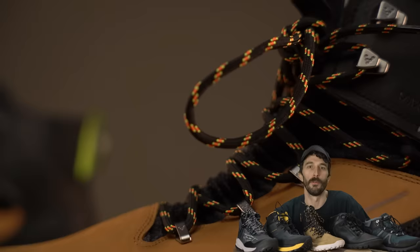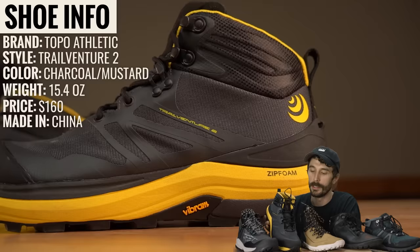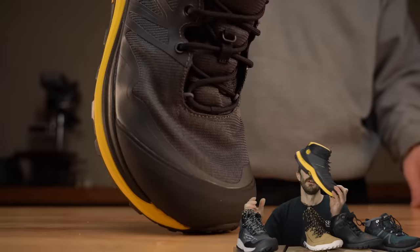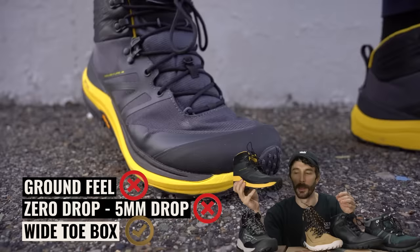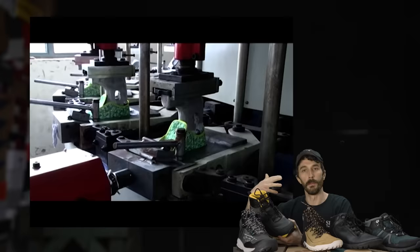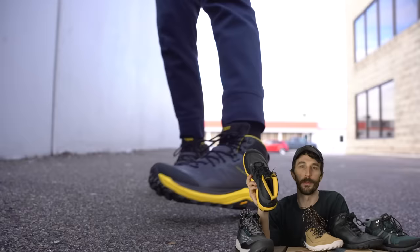Now the more mainstream options. Topo Athletic, Trail Venture 2: 15.4 ounces, $160, made in China. Mesh upper with TPU overlays. Wide toe box: definitely yes. Zero drop: not really — 33mm heel, 28mm toe, so a 5mm drop. That also means less ground feel. Cemented and direct-injected construction, which you see from bigger mainstream brands that can afford the molds. Brand description: 'A perfect mountain boot for day hikes or backpacking.'